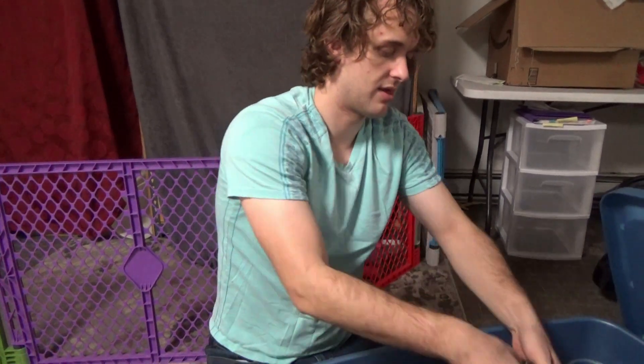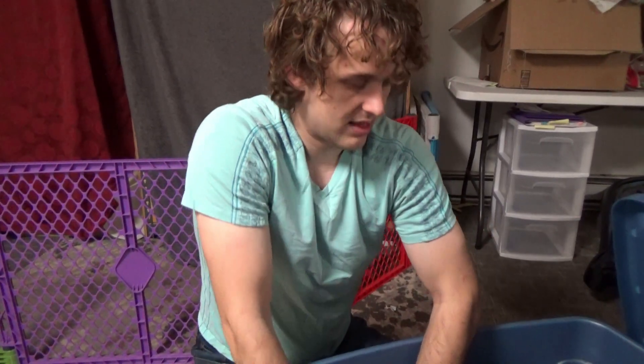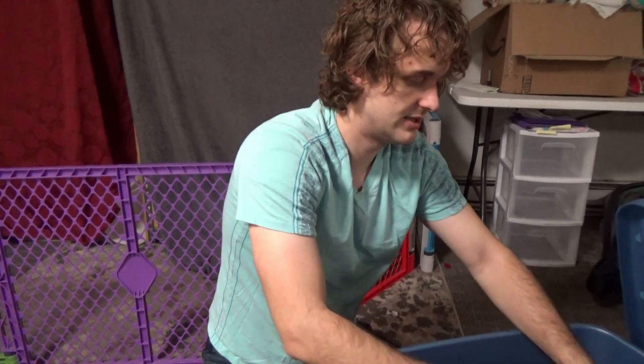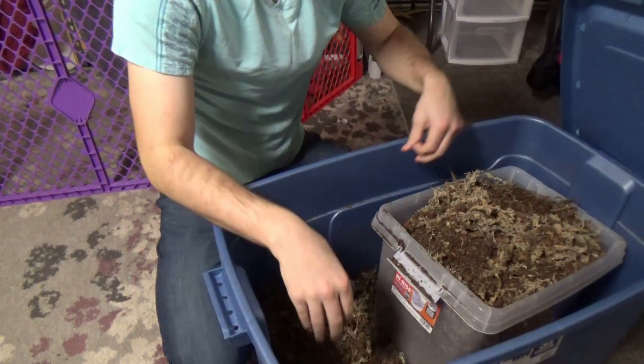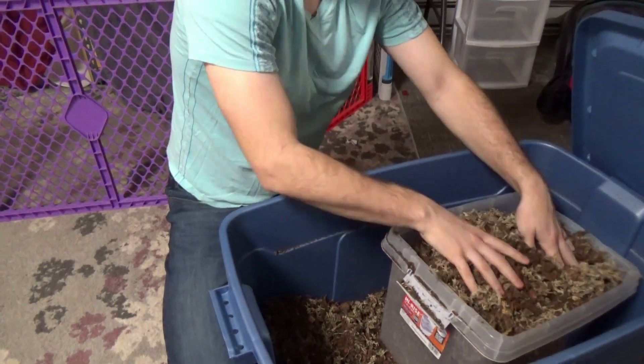That freaked me out — the lid just moved right there. Anyway, that was anticlimactic, but there you have it. No tree monitor eggs in this video.